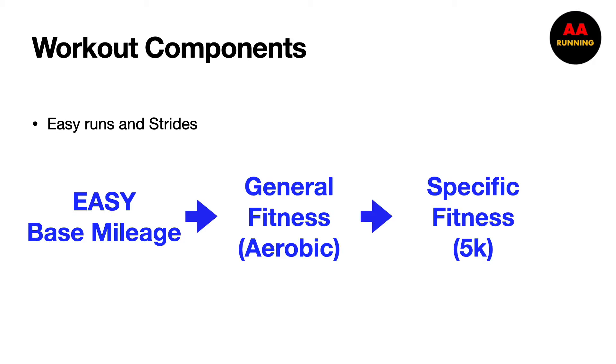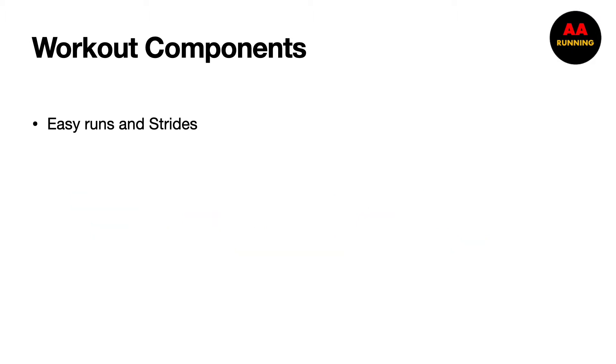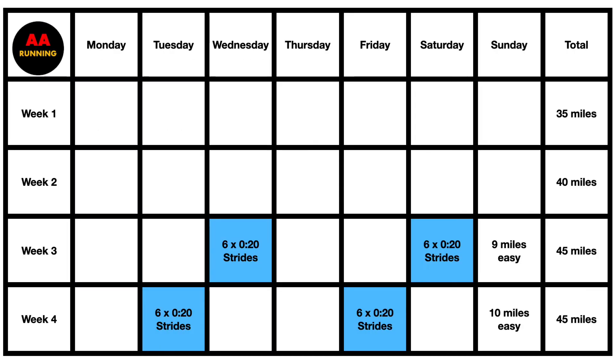My general approach broke the training cycle into three distinct phases. The first phase was easy running and base building — just building up mileage to a sustainable level, about 45 miles a week, for about four weeks. Then I had a general aerobic conditioning phase with longer tempos and good aerobic running for about six weeks. Then a six-week phase where workouts shifted to being very 5K specific: hard intervals, tempo runs at lactate threshold, easy runs, and strides.